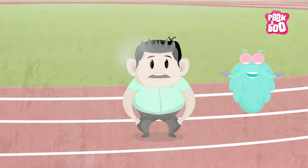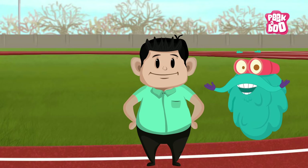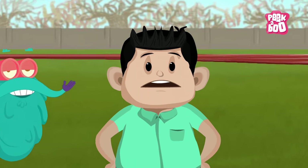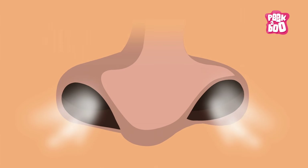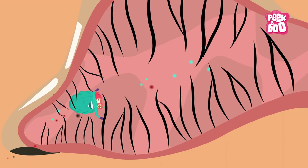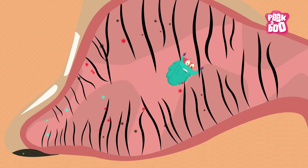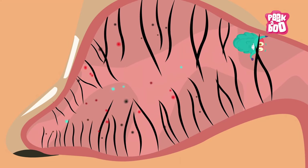So take a deep breath in. When you breathe in, you take in oxygen present in the air. The air then passes through your nostrils, where tiny hair obstruct all the dust particles.